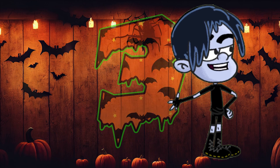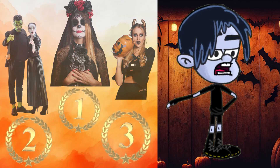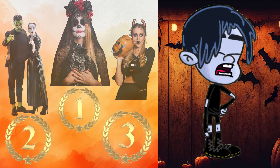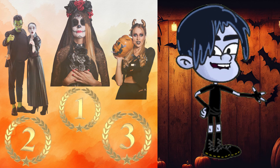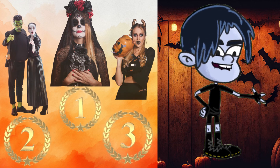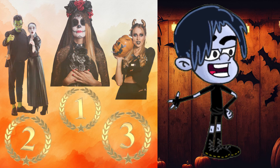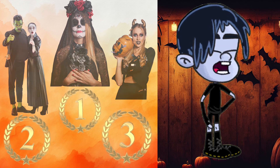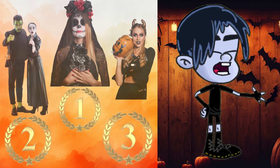Number three: costume contest. What's a Halloween party without a costume contest? This is a must-have to get everyone involved and in the Halloween spirit. Encourage your guests to go all out and offer a prize for the best costume — whether it's funniest, scariest, or most creative. It adds a fun, competitive element to the party. Trust me, a costume contest always brings out some amazing and hilarious outfits.